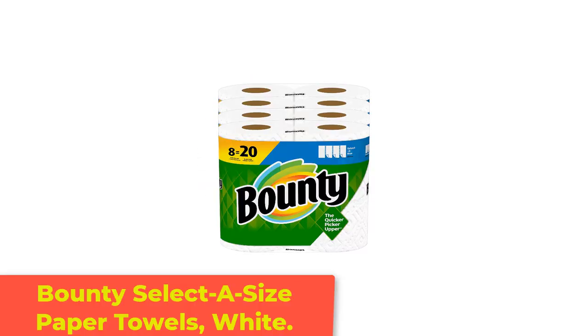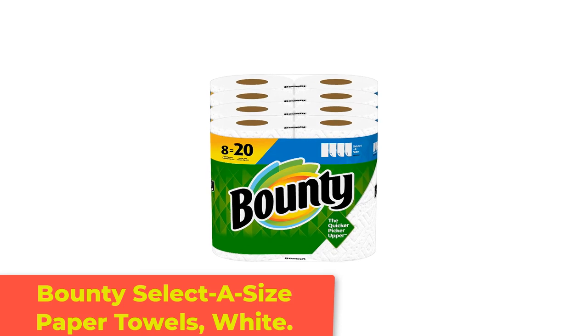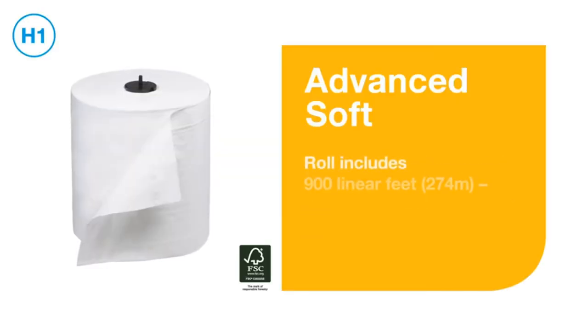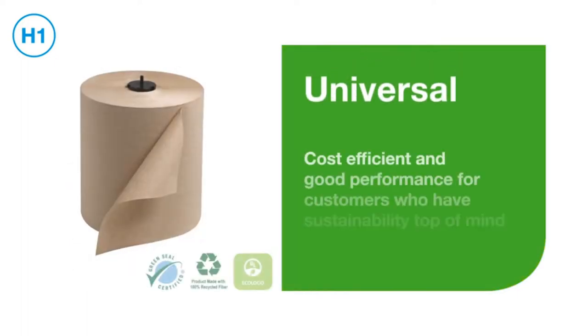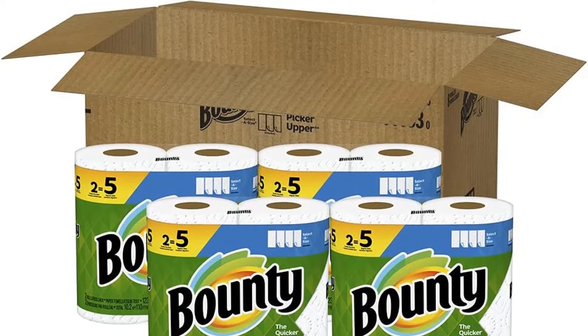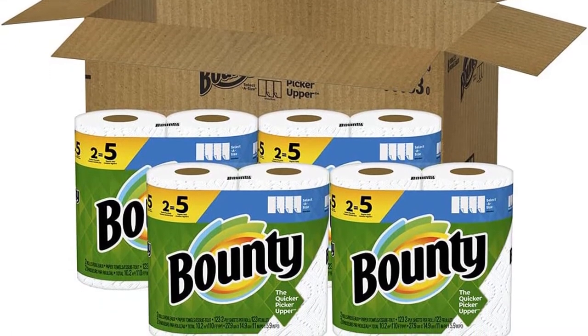Number 4: Bounty Select-A-Size Paper Towels White. Bounty makes a particularly versatile paper towel, and these double plus towels are both soft and all-purpose, ideal for cleaning pets, kids, spills, furniture, and more. Bounty's towels are also very absorbent, great for cleaning up liquid messes without dissolving in your hands.